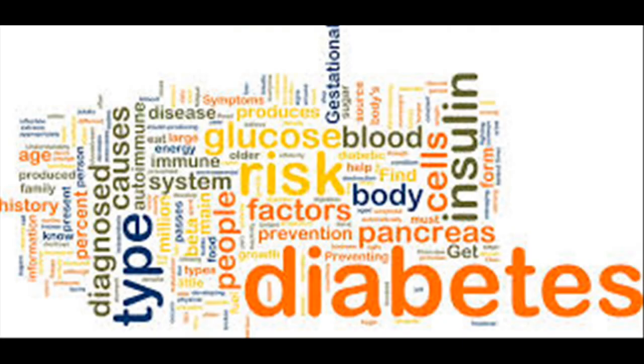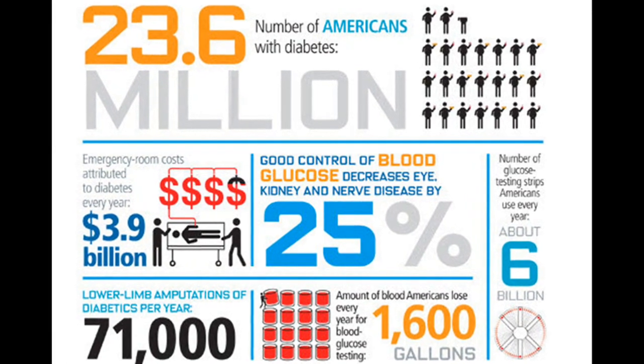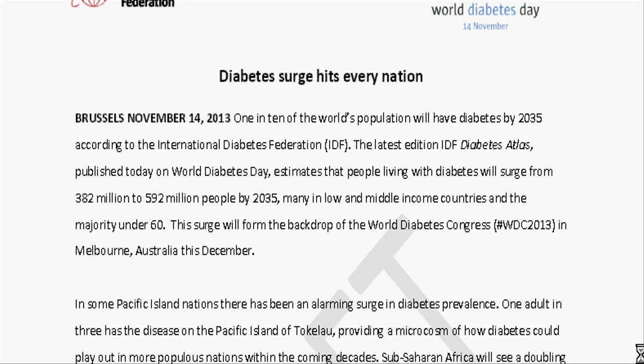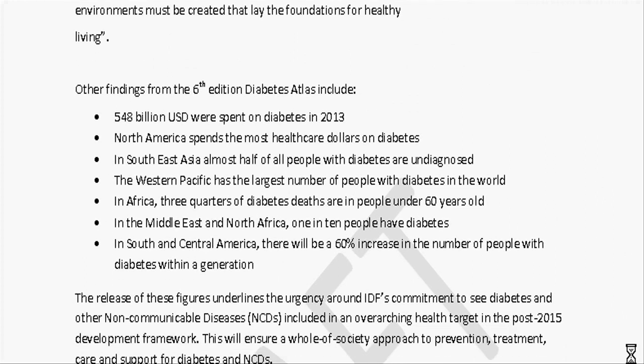Worldwide, the glucose monitoring devices market is expected to be more than $16 billion by the end of this year. Diabetes is affecting 1 in every 19 people on the planet. According to the International Diabetes Federation (IDF), 1 in 10 people across the world's population are forecast to have diabetes by 2035.